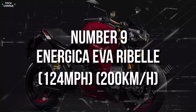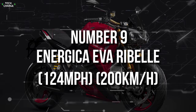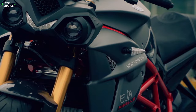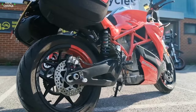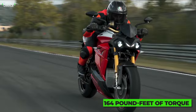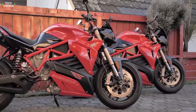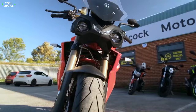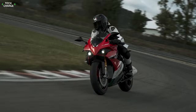Number 9: Energeca Eva Rebel — 124 miles per hour, 200 kilometers an hour. The Energeca Eva Rebel is electronically limited at 124 miles per hour, but once you get on this electric bike, you will realize it is a way more serious machine than it may seem. It comes with a mighty 171-horsepower electric motor that provides 164 pound-feet of torque, enough to hit 60 in just 2.8 seconds. That version starts at around $24,000, but if you're willing to spend a little more, you can get an RS-badged version that achieves the same speed in 2.6 seconds.